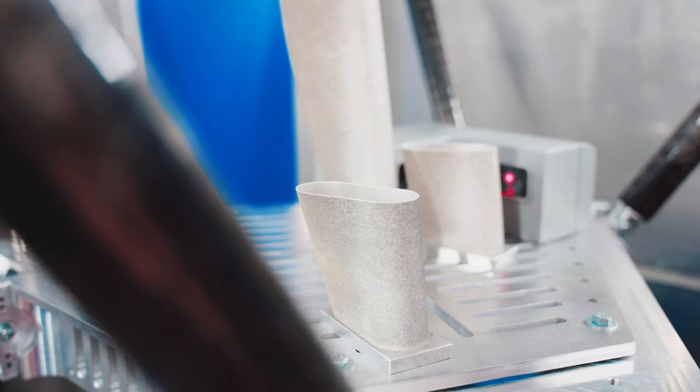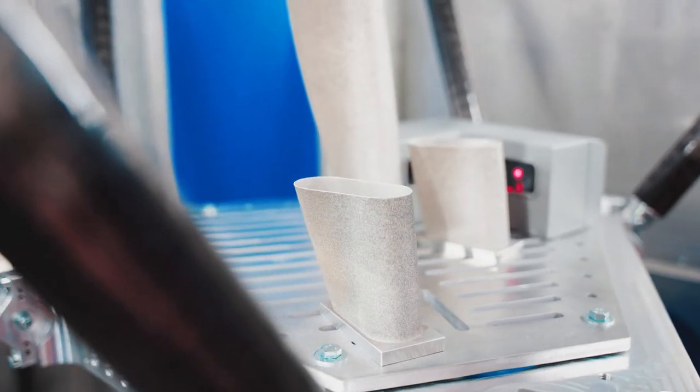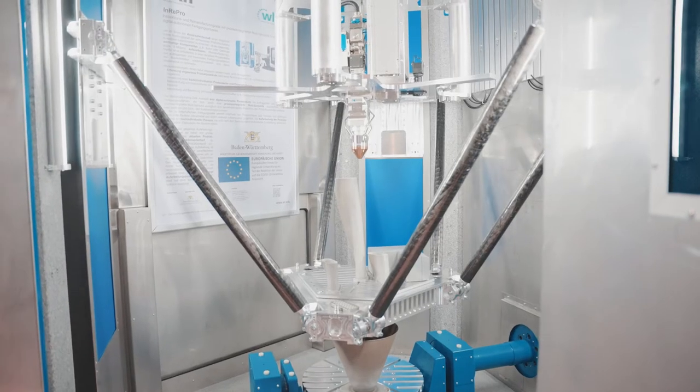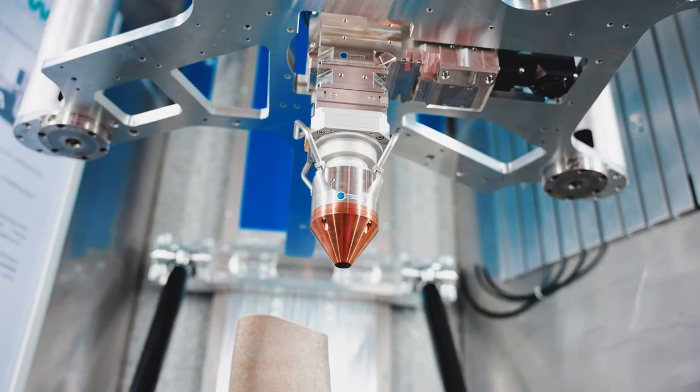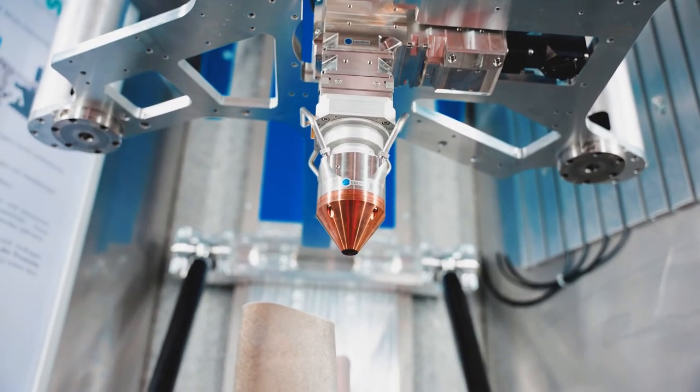With this kinematic you're seeing here, it's a five-axis configuration, and this enables coating and additive manufacturing of very complex components. I would suggest that we have a look at some of the application examples.